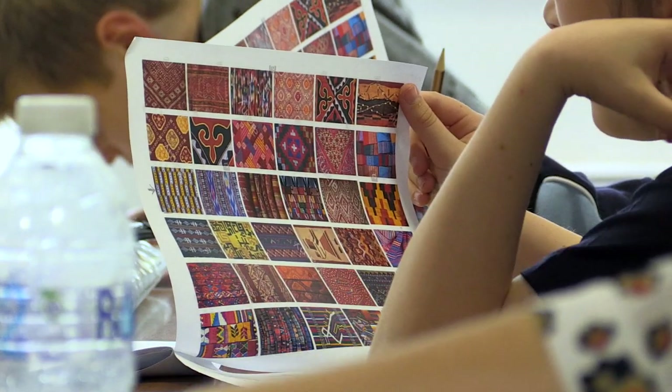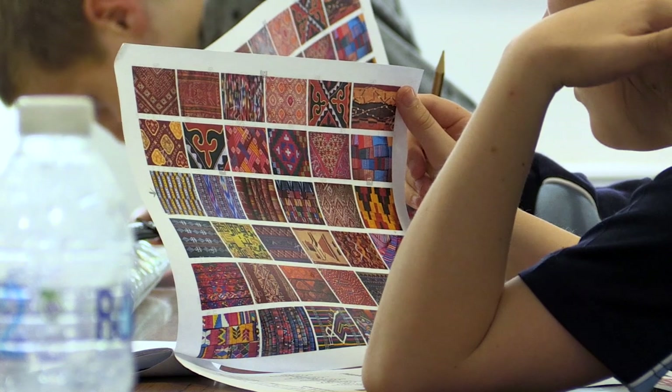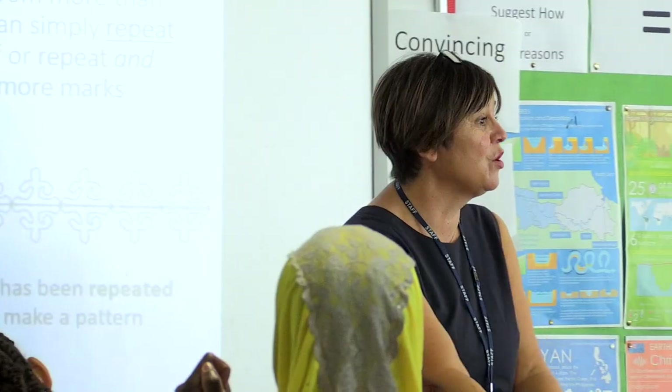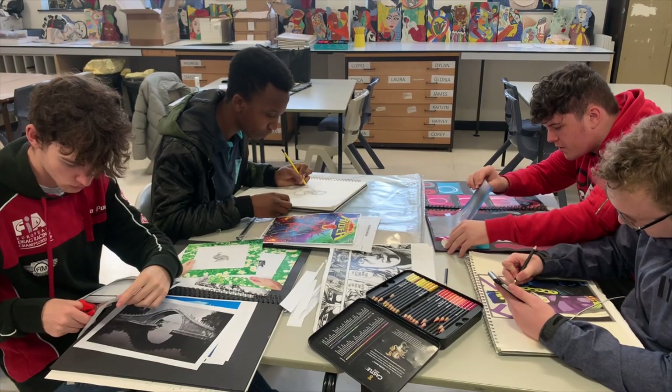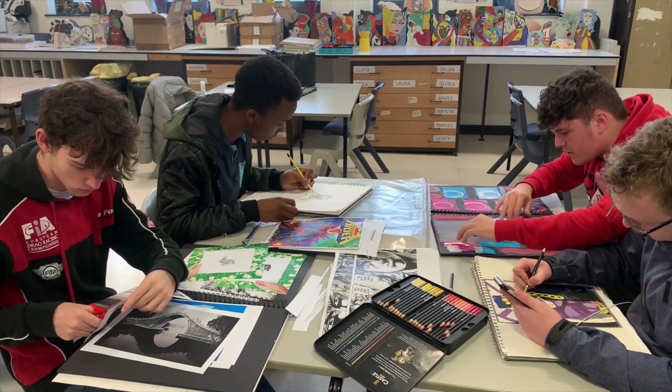Within art there is a range of study skills and an ability to express their design ideas and also to study different designers. They're able to use different materials such as pastels and pencils and create 3D art.